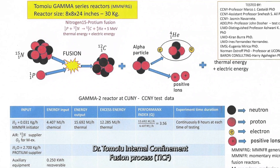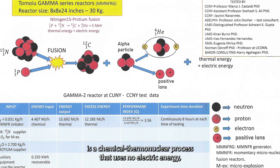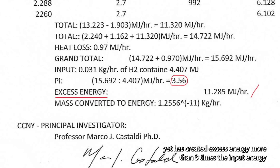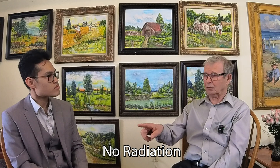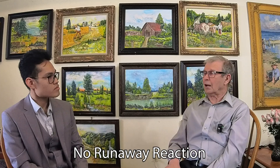Dr. Tomoyou's internal confinement fusion process, TICF, is a chemical thermonuclear process that uses no electric energy, yet has created excess energy more than three times the input energy, simply by adding water. There is no radiation in Tomoyou reactors, no emission, and no risk of runaway reaction.